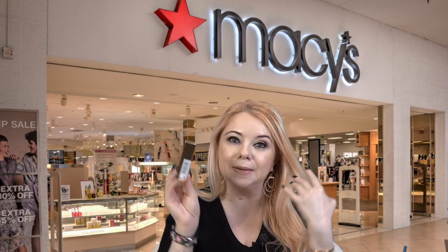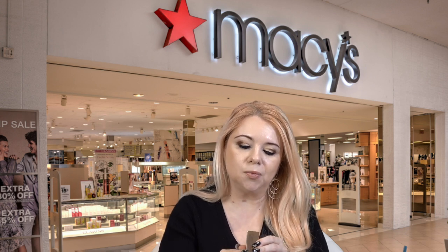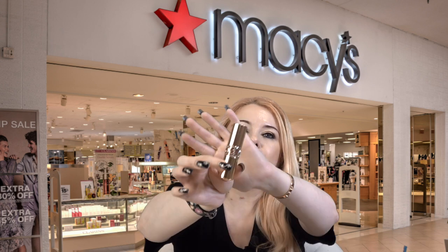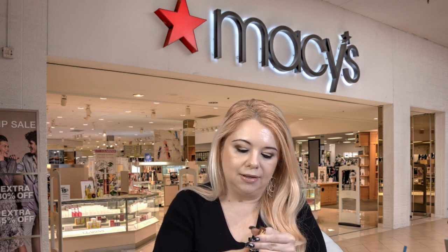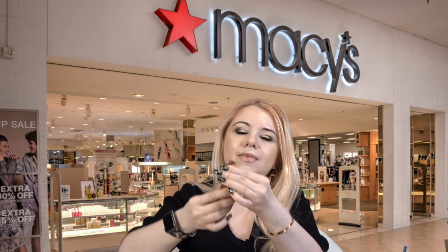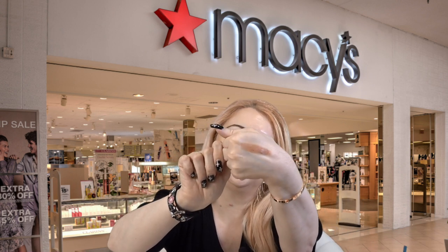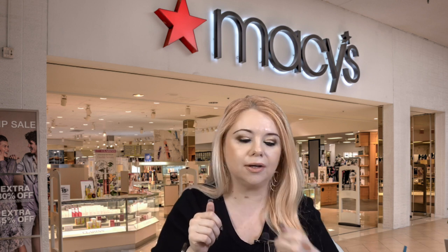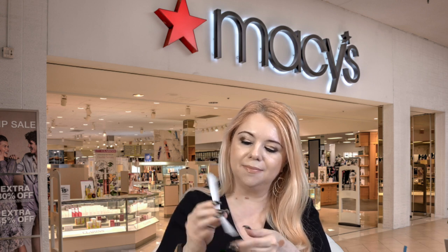I also got a YSL lipstick — the Oil in Stick Ready to Care and Shine Color in shade 101 Beige Satin. I love the formula of these lipsticks; it's super glossy and hydrating, just perfect. The packaging is always beautiful with the gold. I'd never seen this shade before so I wanted to try it. Here's the swatch — it's a really nice neutral shade.